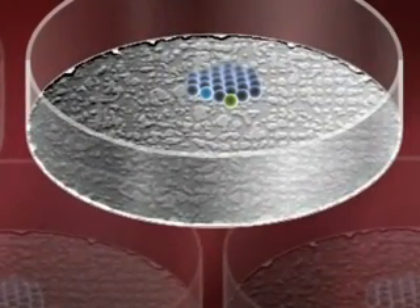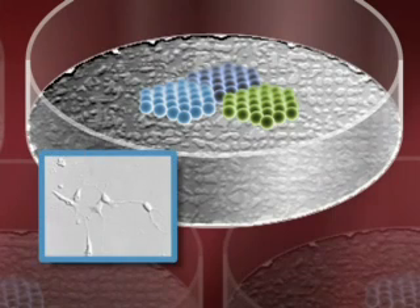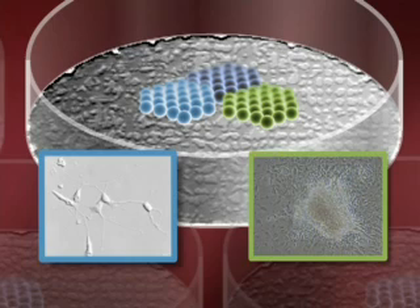Here we're going to see them begin to differentiate, begin to start to specialize. Some of them are becoming mesoderm and some of them ectoderm. There you see a neuron forming. Here you see a different kind of tissue forming and I'll show you an example of that in a second.